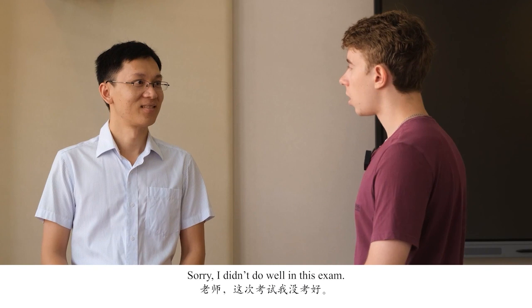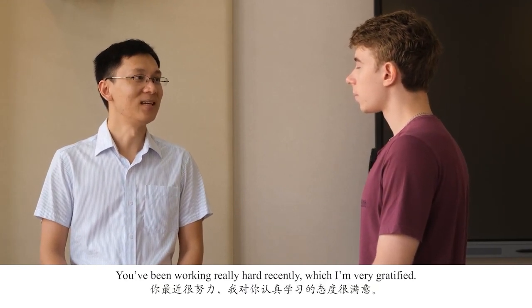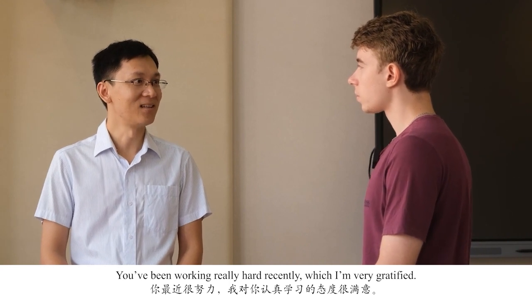Let's take a look at this video. 老师,这次考试我没有考好。没关系,你最近很努力。我对你认真学习的态度很满意。坚持下去,你下次一定能考好。